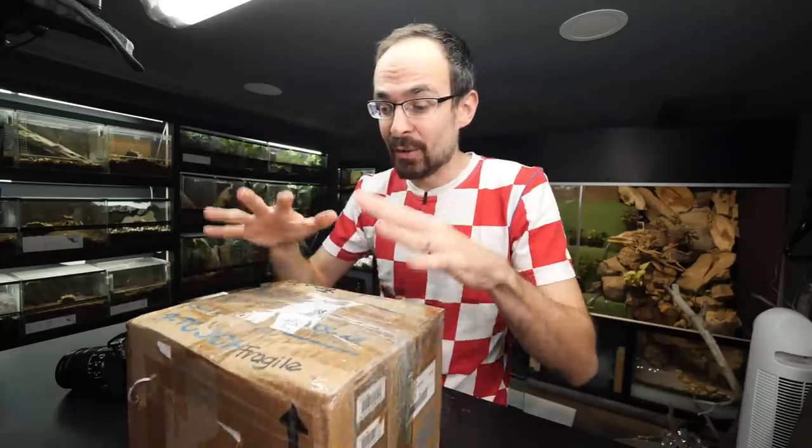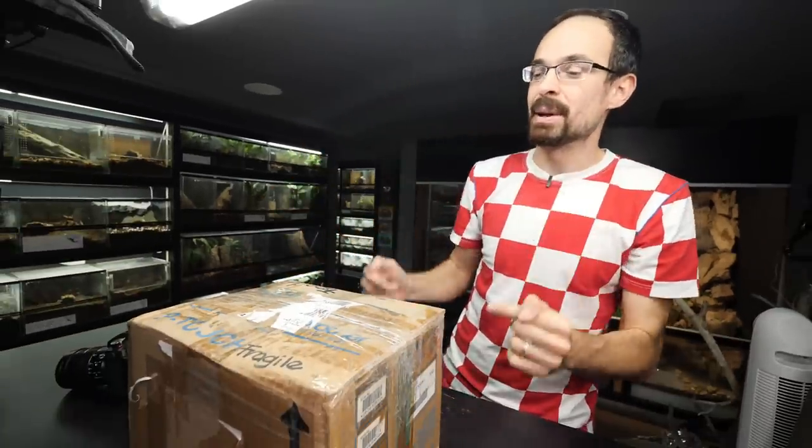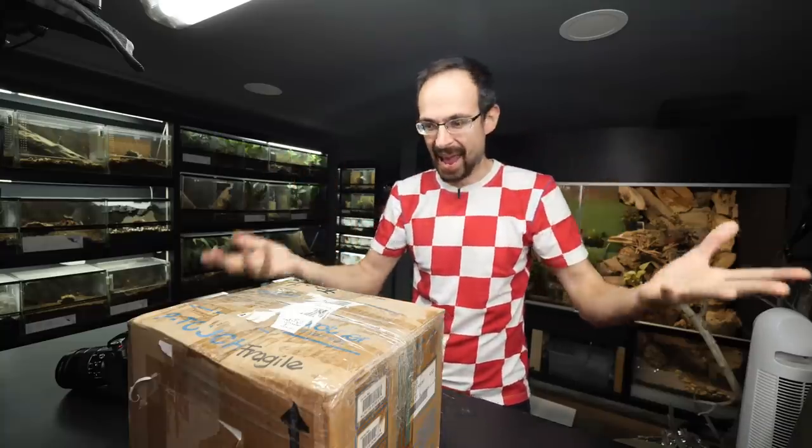Inside of this box I have the Theraphosa blondi mature male - the biggest tarantula in the world. Which means that this will most likely be the biggest male tarantula that you have ever seen. And if he will be cooperative, I will attempt to handle him so you can see his size in comparison with my hand.